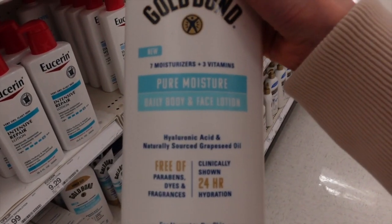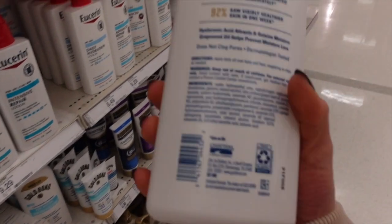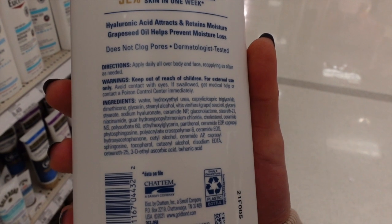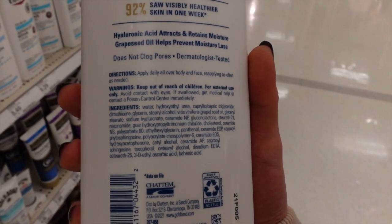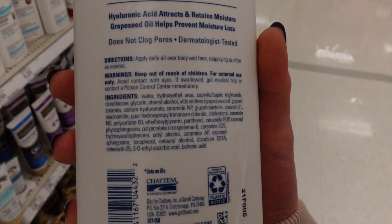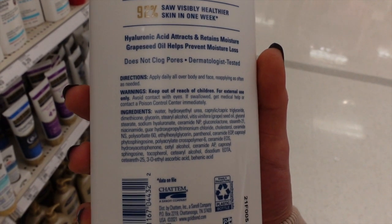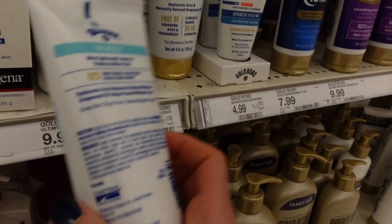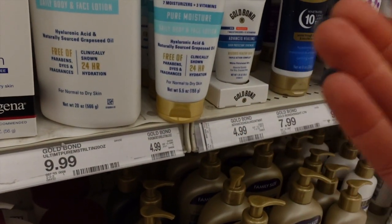Oh, I love that they're marketing this as a body and face lotion — free of dyes and fragrance. This looks good. Gold Bond has notoriously put fragrance in things, but this product has urea, which is a humectant and a keratolytic — meaning it dissolves the glue between skin cells and helps them turn over. It also has ceramides and gluconolactone, both of which are really good for your moisture barrier. You guys told me about this in the comments — I've never used it but I'm singing its praises.